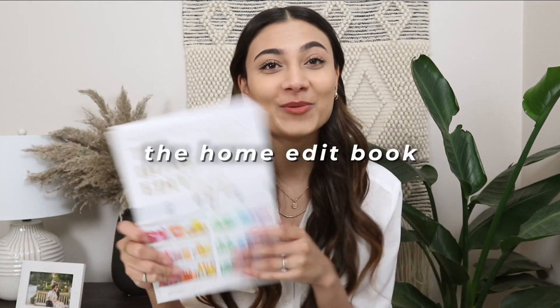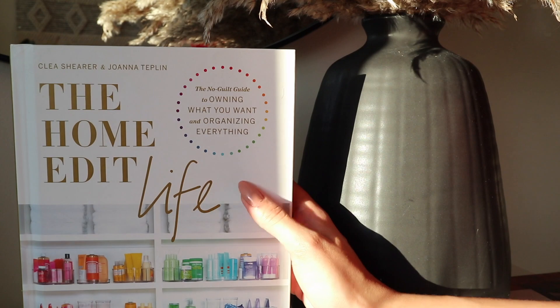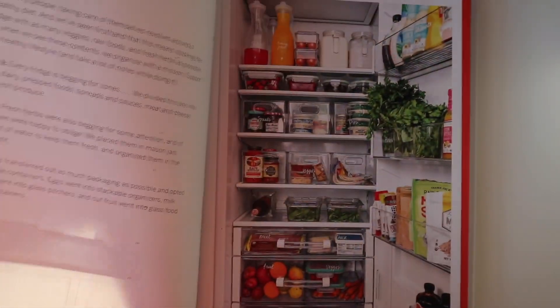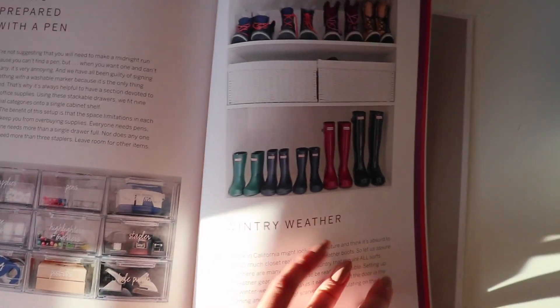The last things within the home section are two home care books. The first is The Home Edit Life by Clea Shearer and Joanna Tuplin. If you don't know who they are, they're professional A-list organizers who organize homes for celebrities as well as everyday people. They also have a Netflix show which I highly recommend — it's really calming because you get to see how everything is organized. The book is different from their first one, which focused on the pantry — this one talks about how to contain the chaos in all aspects of your life. It covers clothing, office spaces, and more. I'm a visual learner, so I loved that it has a great combination of text and pictures.